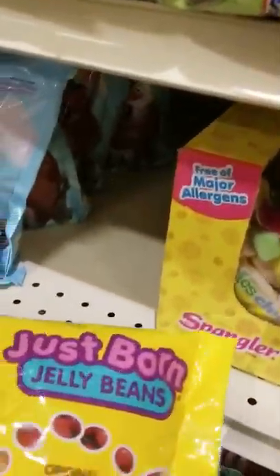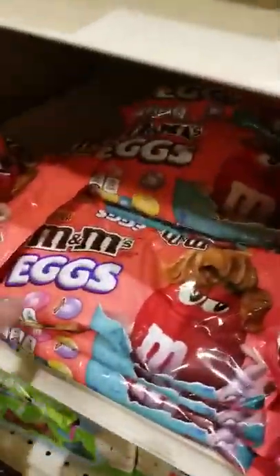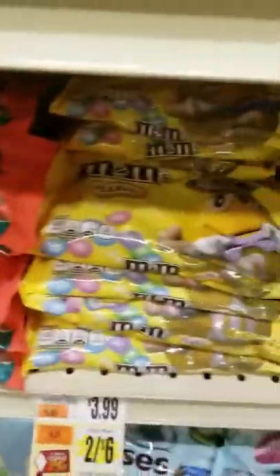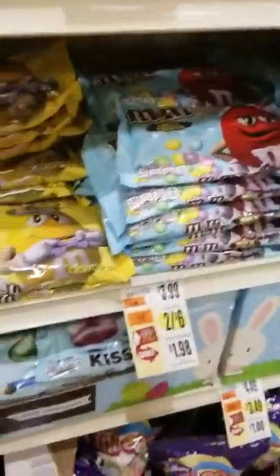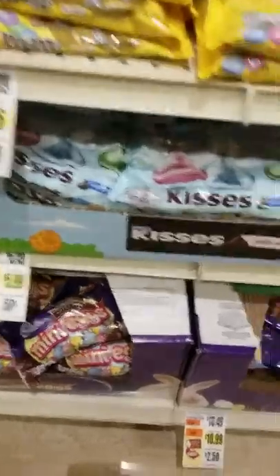Here's Just Born jelly beans. I saw this store and we got M&Ms peanut butter, $2.06. Peanut, regular, Hershey's Kisses — the usual.